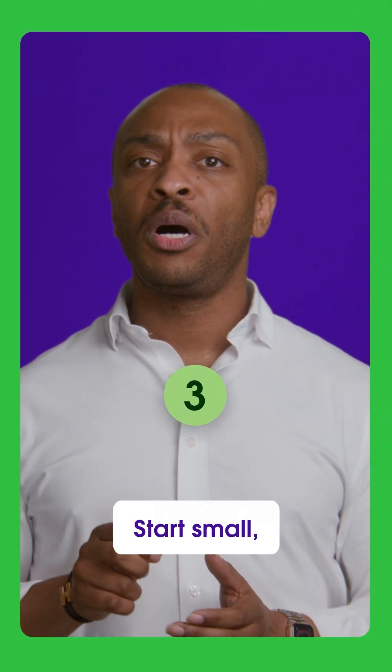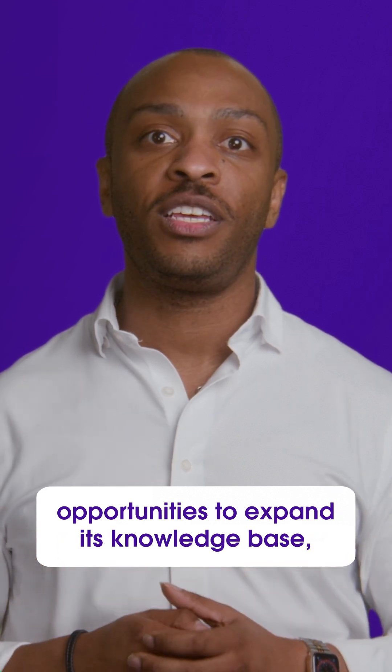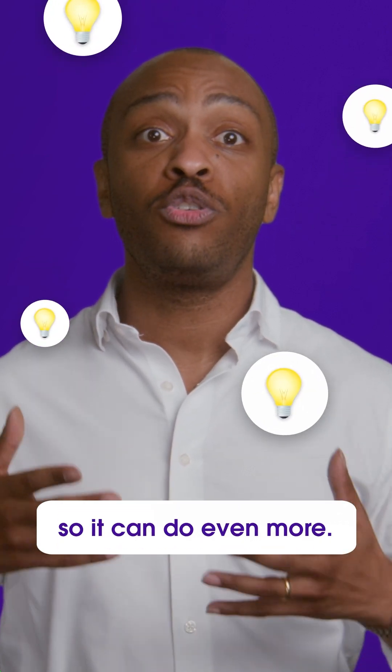Tip three: start small, then scale fast. Monitor your agent's responses to identify opportunities to expand its knowledge base so it can do even more.